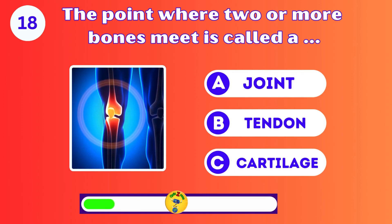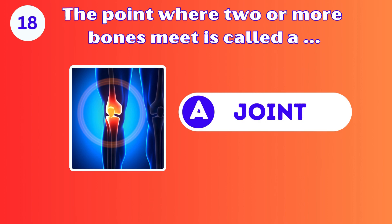The point where two or more bones meet is called: joint, tendon, or cartilage? Joint. Well done.